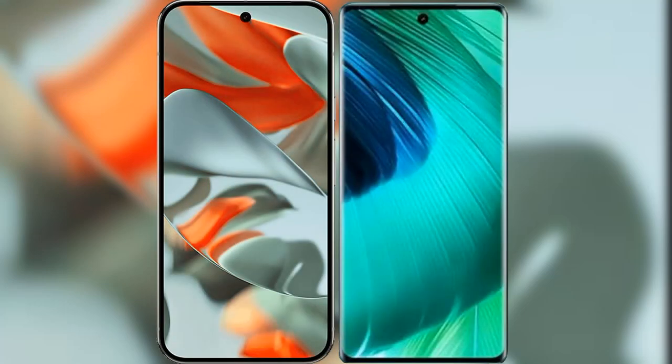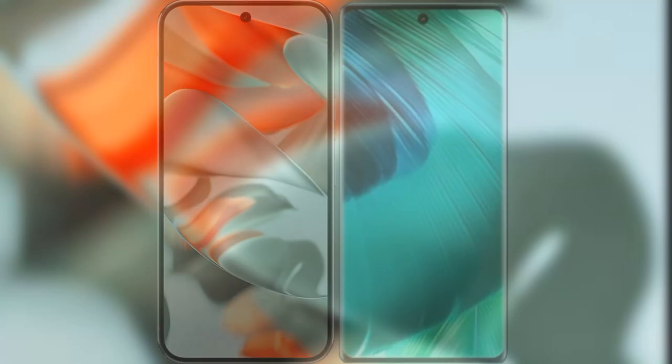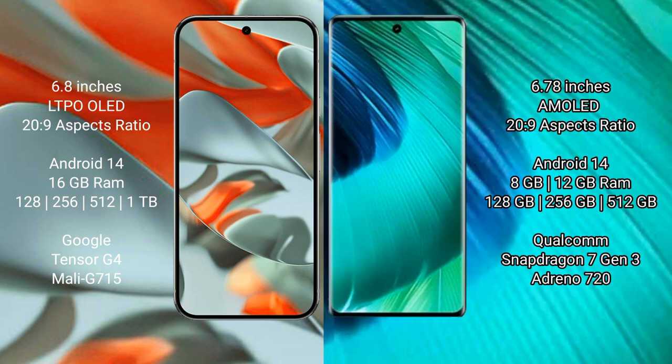I will compare the new Google Pixel 9 Pro XL with the vivo V30. Google Pixel 9 Pro XL has a 6.8-inch LTPO OLED display with 60FPS refresh rate and 20:9 aspect ratio. The vivo V30 has a 6.78-inch AMOLED display with 60FPS refresh rate and 20:9 aspect ratio.